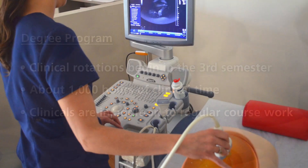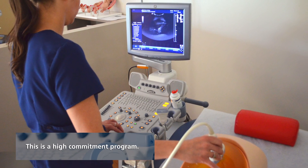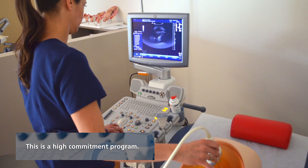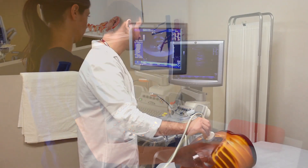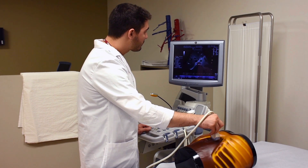The field itself is patient care, so we deal with patients — healthy patients and sick patients. This program prepares you for the whole body and introduces you into vascular, so you'll be doing invasive procedures as well as the basic general studies.